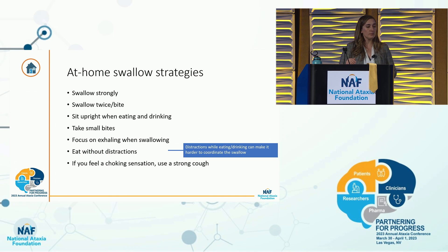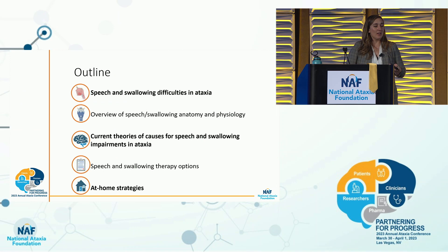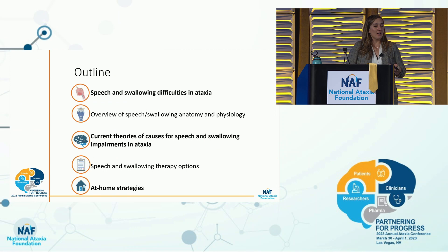Eat without distractions — eat at a table with no TV or phone, focusing solely on eating. I know it's easier said than done, but it's the best thing to help you coordinate your swallow. And if you feel a choking sensation, cough strongly. Use a very strong cough to expel the food or liquid from your airway as well as possible and avoid infection.